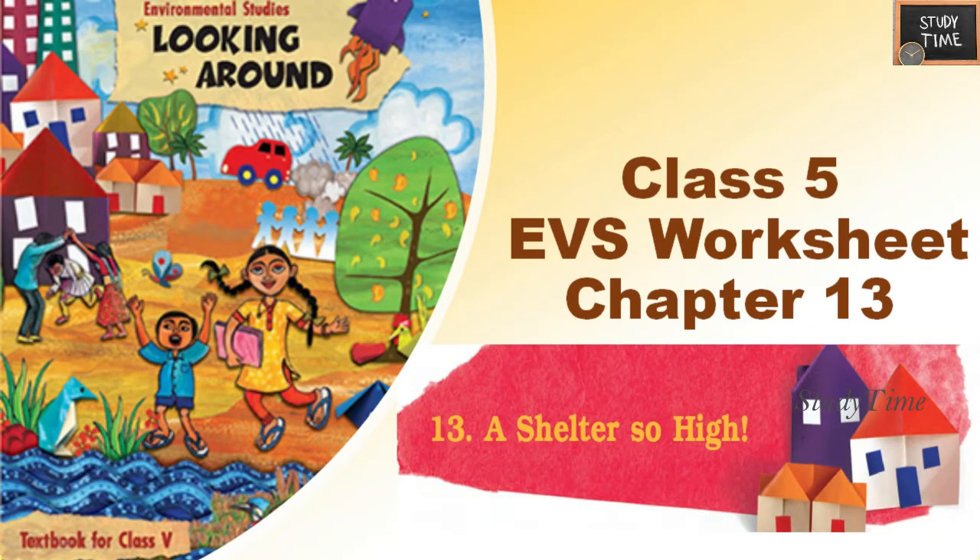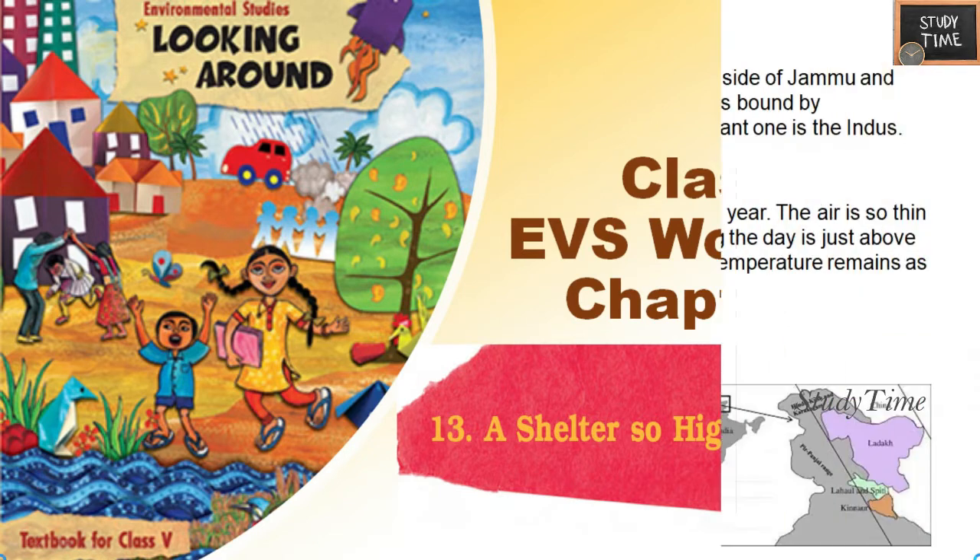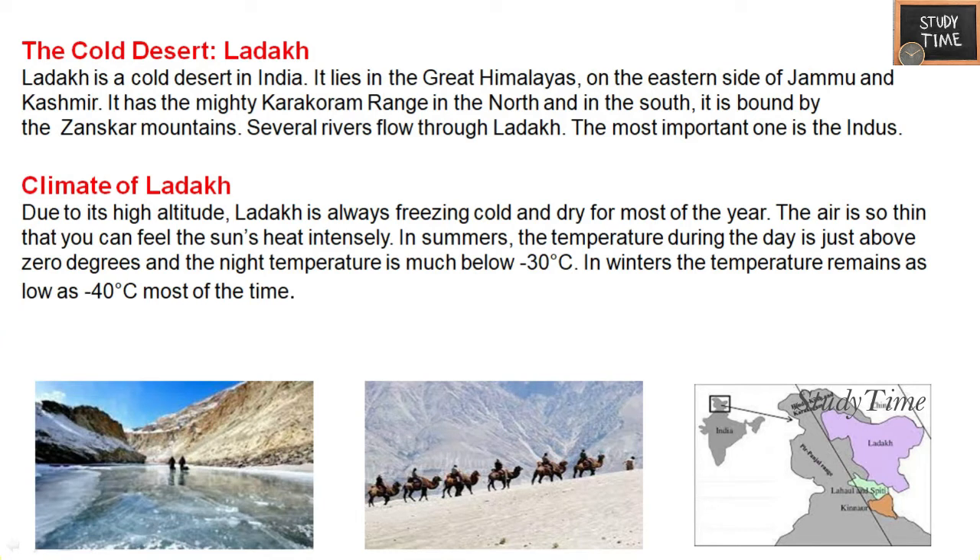Hello everyone, welcome to Study Time. In this video we are going to see Class 5 EVS Chapter 13: A Shelter So High. First, let us have a quick intro about this chapter. We are going to discuss about the shelter that is very high — the cold desert Ladakh. Ladakh is a cold desert in India; it lies in the great Himalayas on the eastern side of Jammu and Kashmir.